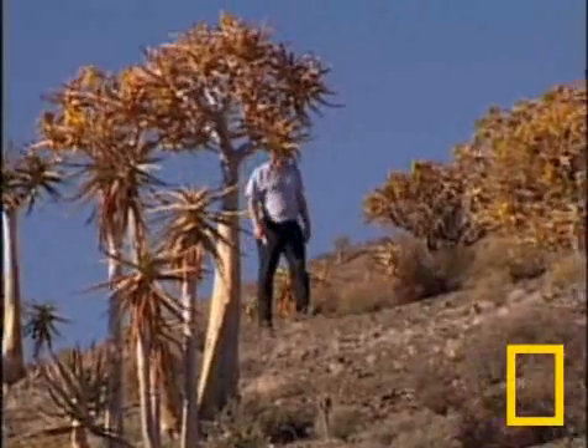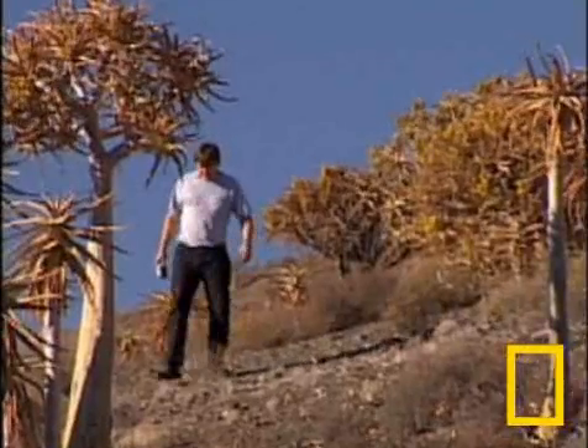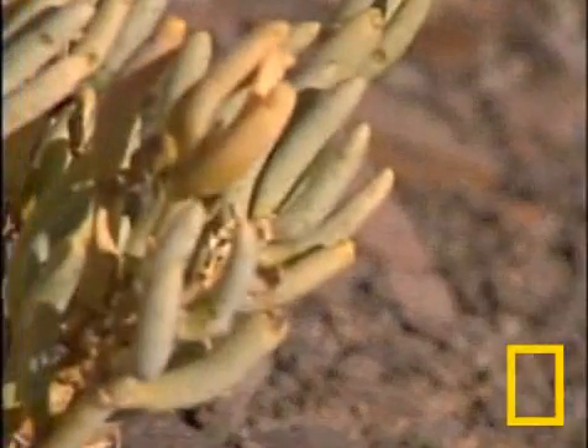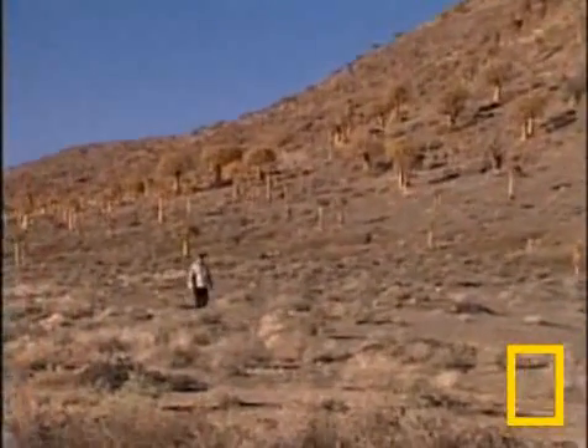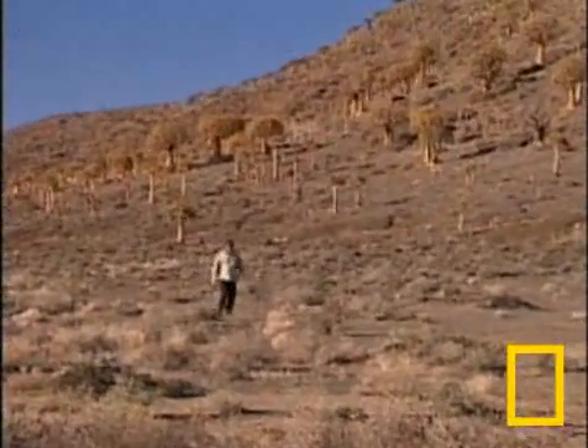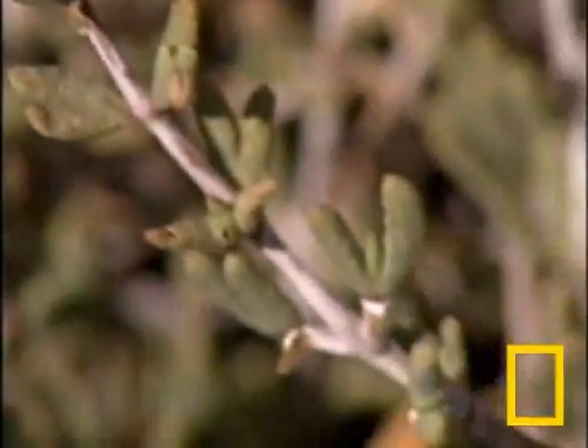Guy Midgley believes plants are the first crucial link between solar energy and life on Earth. Our models are suggesting that the succulent Karoo biome faces a warming and drying which is sufficient within about 50 years to potentially cause the extinction of a large number of succulent species.